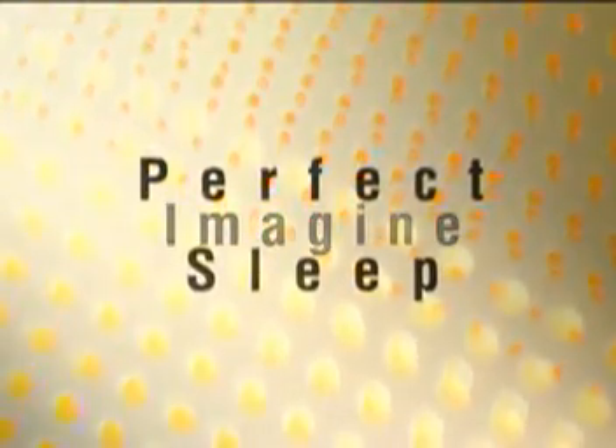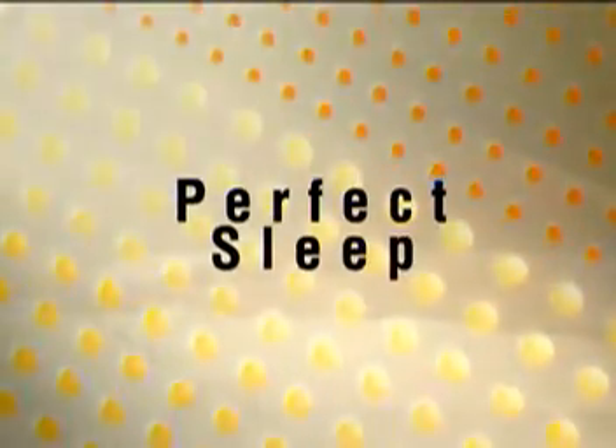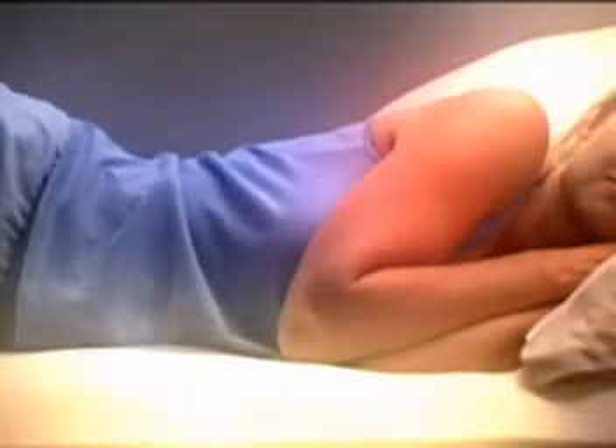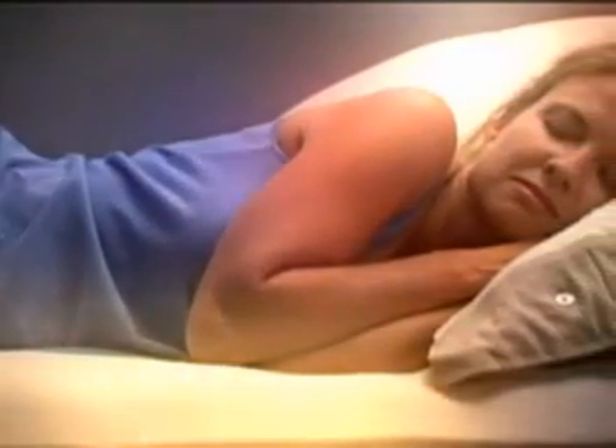If you could imagine the perfect sleep environment, what would it be like? Perhaps a soft, supple palette that conforms to the shape of your body and provides a cradle of support — a place where you can escape the pressure of the day and breathe easy. A relaxing refuge that refreshes the mind, restores the spirit, and revitalizes the body to face another day.